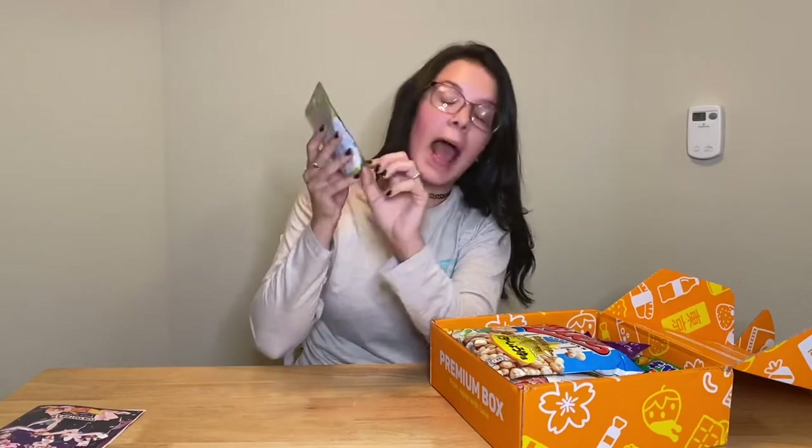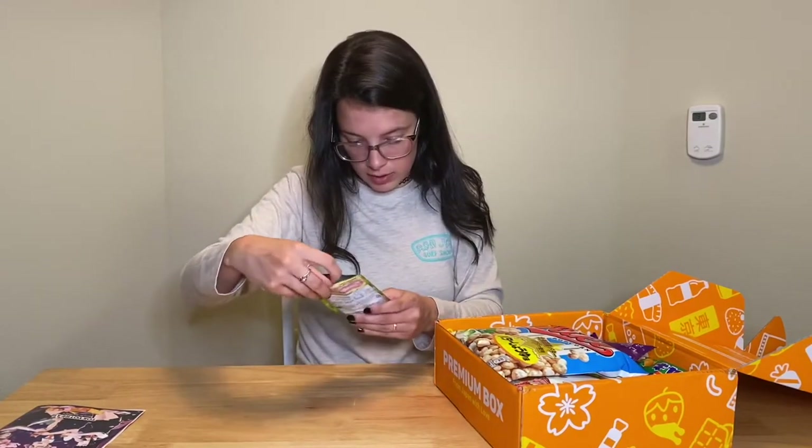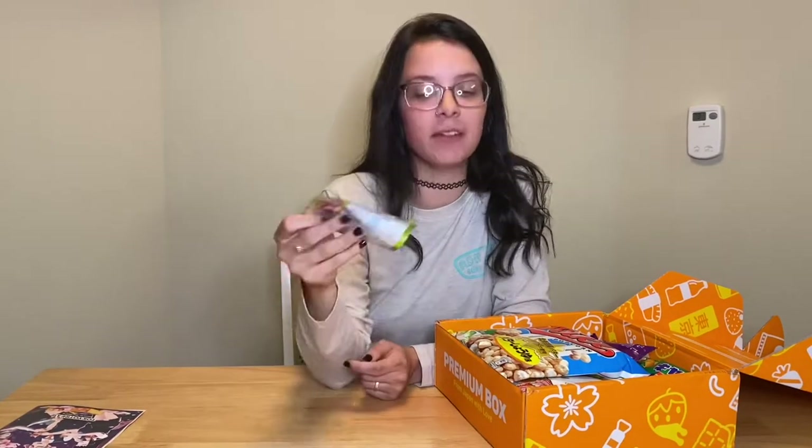It's HiChew! HiChews are my absolute favorite Japanese candy. I'm gonna open one. I don't know what flavor this is — it's like peaches, it's peaches. Cheers. God damn, I'm in love. Wow, that's good. I like that.